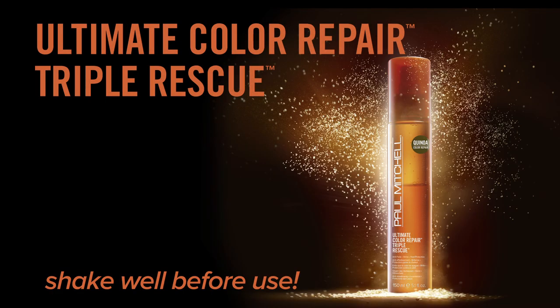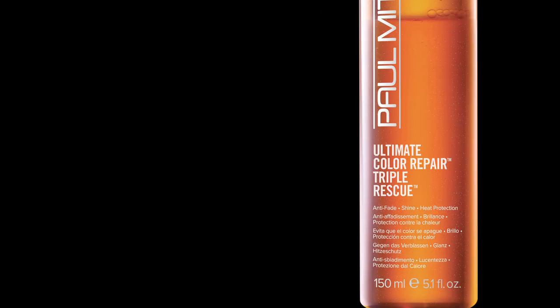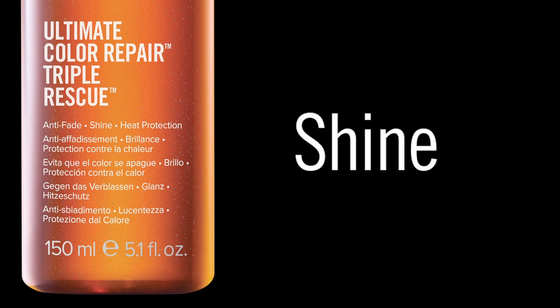And Ultimate Color Repair Triple Rescue, a dual-phase thermal protection spray that delivers thermal protection, luminous shine, and condition.